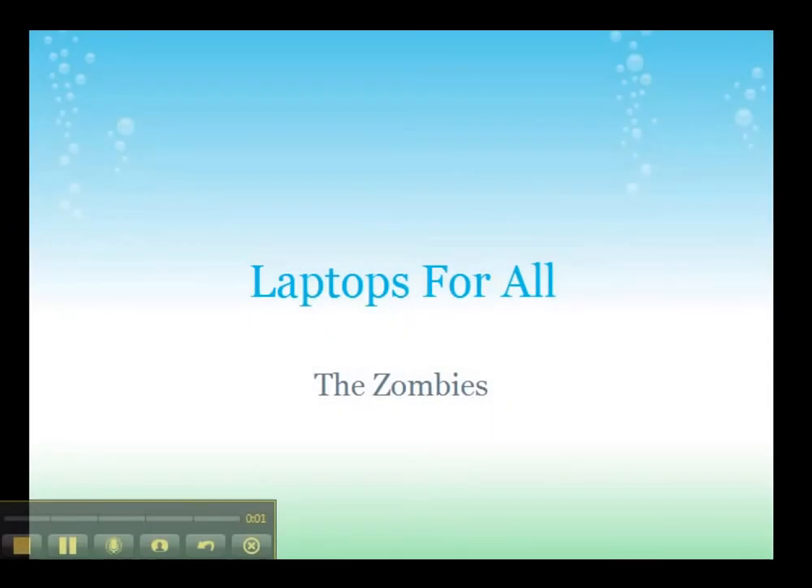This is the Trend Project for the Zombies. The trend we chose was Laptops for All. This is Christina Pelequin, and I'm going to introduce our project for you.